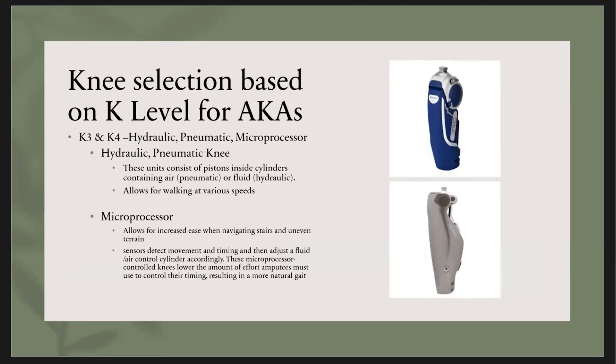K3 and K4 individuals would be appropriate for the more advanced knees. A hydraulic or pneumatic knee — hydraulic means there's fluid within it that helps control it, and pneumatic means there's air. They allow for various walking speeds, walking on uneven terrain, and are pretty good with stair negotiation. The most specialized type is a microprocessor knee, which has actual sensors within it. It can detect different velocities and accelerations during walking, help normalize your walking pattern, and allows for ease when navigating stairs and uneven terrain.